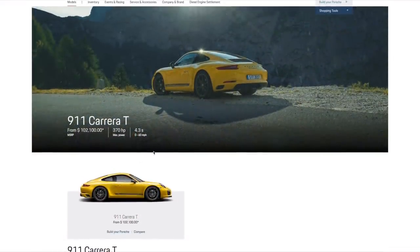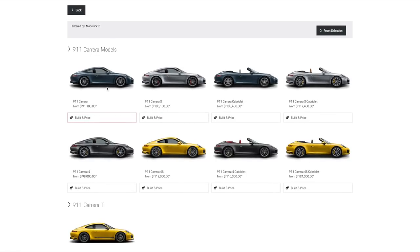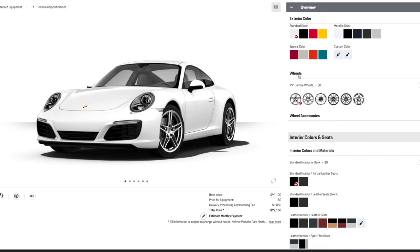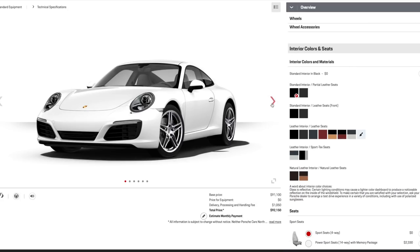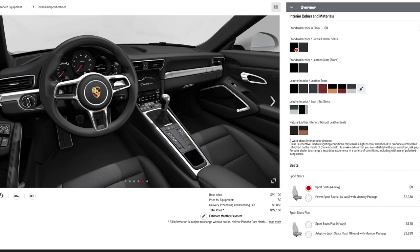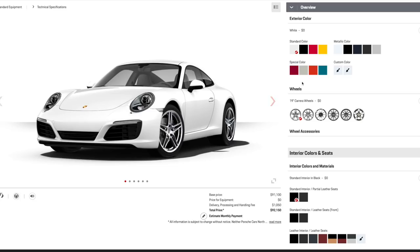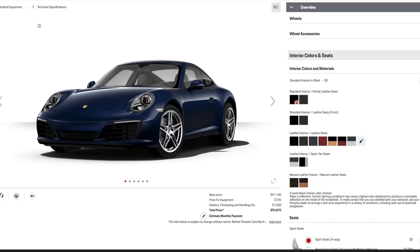Before we continue with the T, we need to look at the awesomeness and shortcomings of the model it is based on — the standard Carrera, sitting at the very bottom of the 911 pack. I have long sung the praises of the base model 911, particularly the 991.2 generation, because I'm a strong believer that with 911s at least, less is more — or more accurately, less is more fun. And really, the main reason to buy a sports car is to have fun.